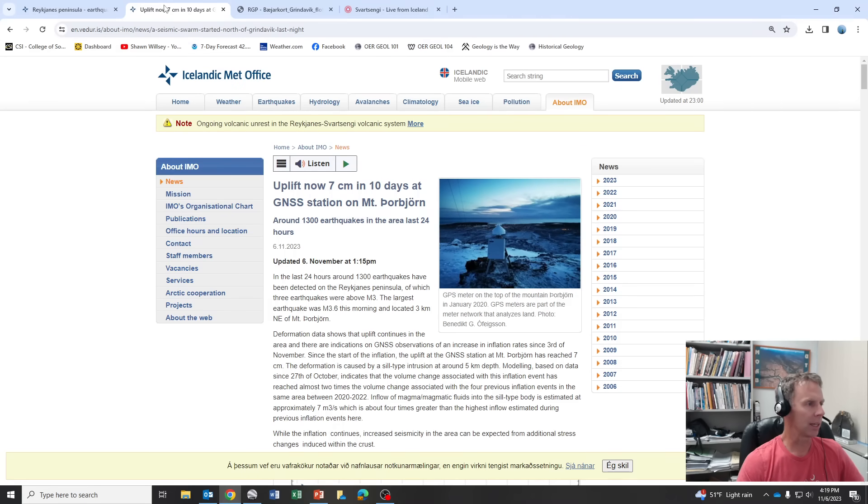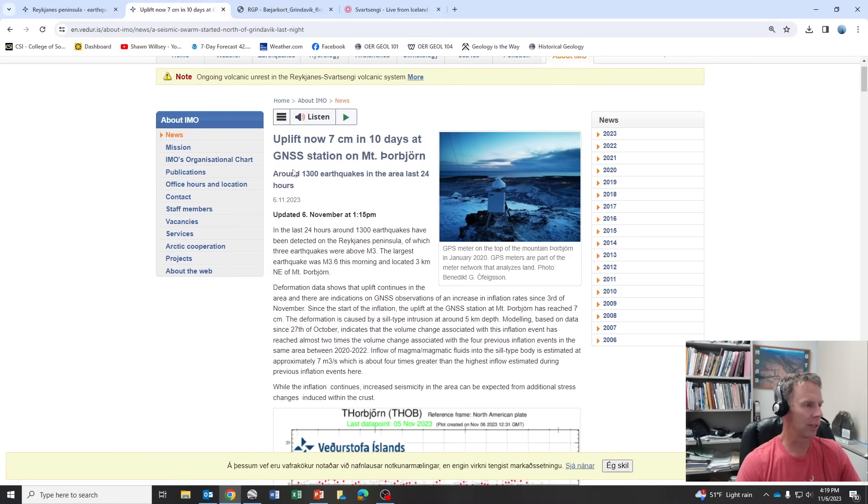The Icelandic Met Office, which is monitoring the situation, posted today — Monday, November 6th — that the combined uplift now in the region is at about seven centimeters. So in 10 days, the ground has risen about seven centimeters, which is pretty remarkable — that's about three inches. In the world of volcanology, monitoring, and ground deformation, that's pretty notable. In the last 24 hours, about 1,300 earthquakes, the largest of which was about a 3.6.